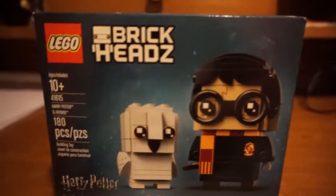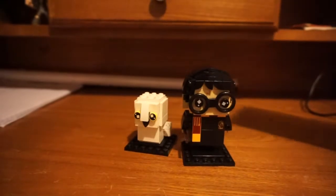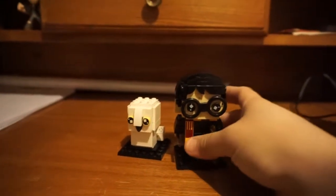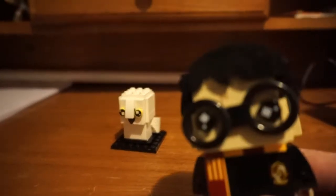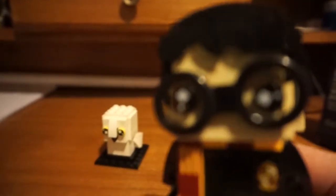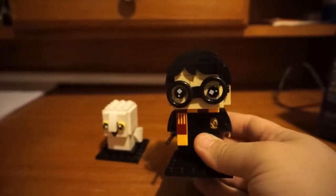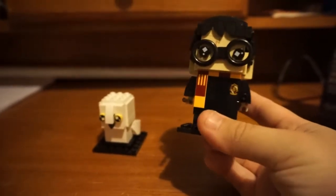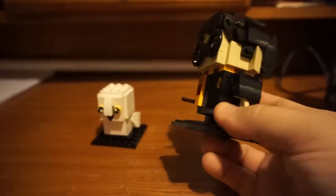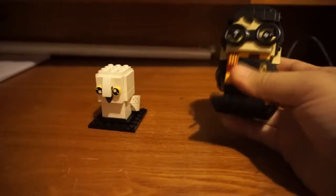This is the first one that I got. Ta-da! I built them. They're so cute. This is Harry and Hedwig. I love how they — hopefully it'll focus. I love how he has, like, the scar on his head, even in Lego form.